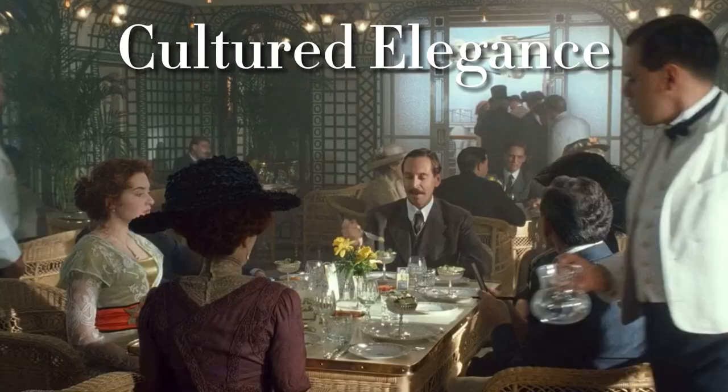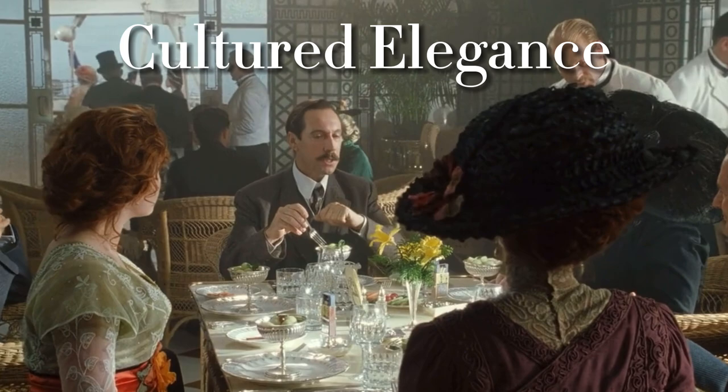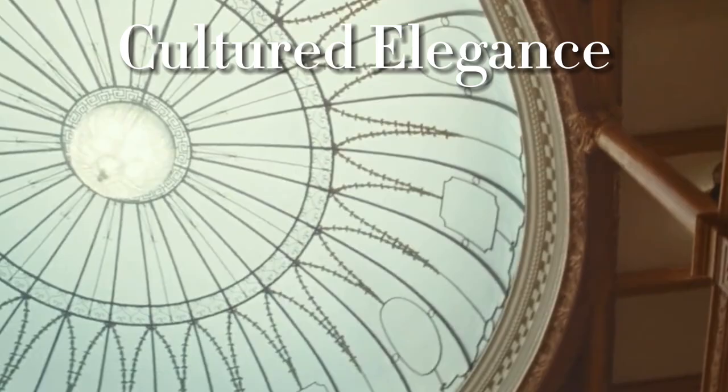Thank you so much for watching Cultured Elegance, as we got to go back in time and explore what it was like to dine first-class. Make sure to like, share, and tell me your favorite meal you would have enjoyed on the Titanic. Don't forget to subscribe and consider joining our membership program today to have access to exclusive videos and members-only perks. See you in the next video!